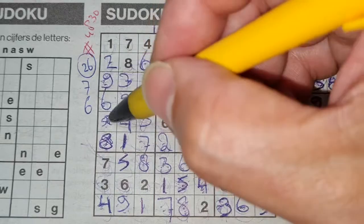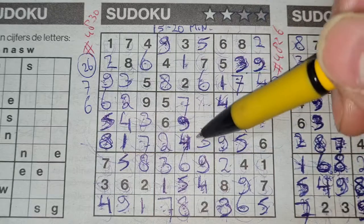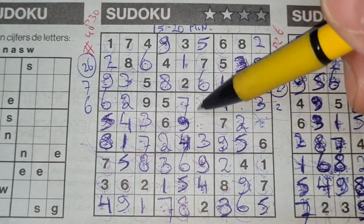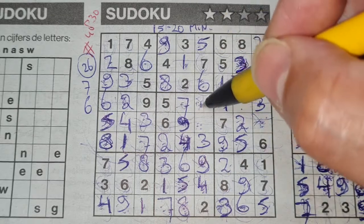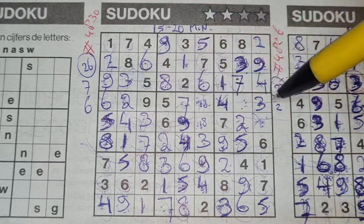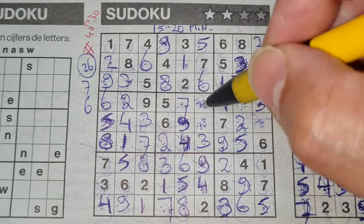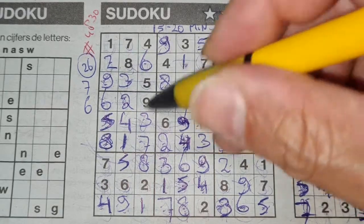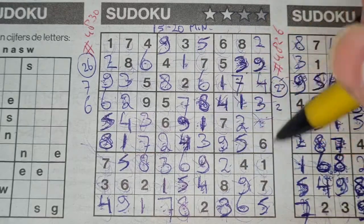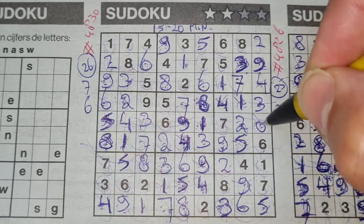One box left in this big square for number five. Two boxes left in this big square: one and eight are missing — cannot fill this yet. How about these two boxes? One and eight in this row are missing. We have an eight in this column, so no eight there — eight should be here and one goes there. One box left in this big square for number one. And the final number in this big square: eight is missing.